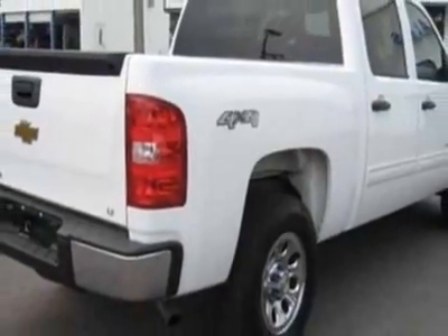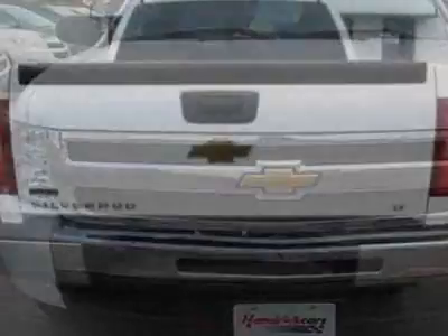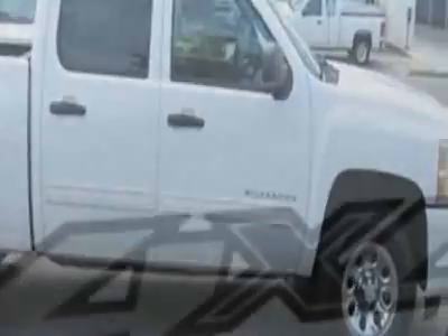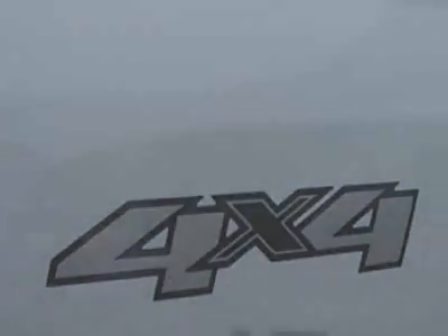This vehicle gets 13 miles per gallon in the city and 18 on the highway. This Silverado 1500 boasts a 4.8 liter engine and has an automatic transmission. Additional options for this vehicle include power locks, tow package, and driver airbag.